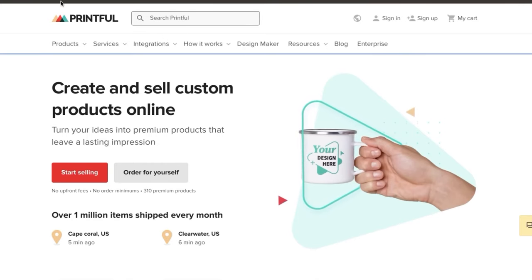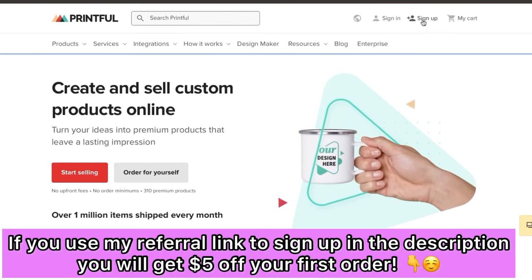The print-on-demand service that I used is called printful.com, and this is the one I used when I started my merch store originally for my dog's account. This platform is free to use — they don't have any monthly fees or anything like that. There's no upfront fees, no monthly fees, and no order minimums. You don't have to have over 100 orders to place an order or anything like that, so it's perfect for beginners.